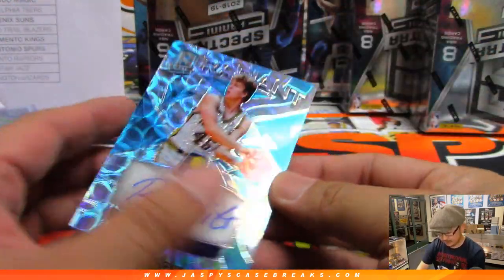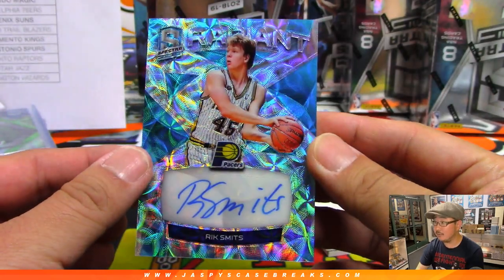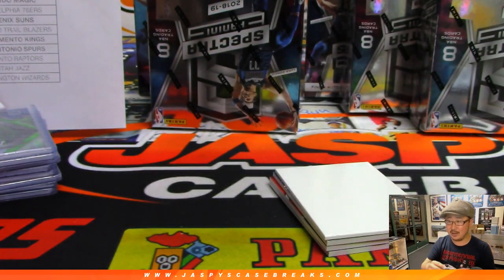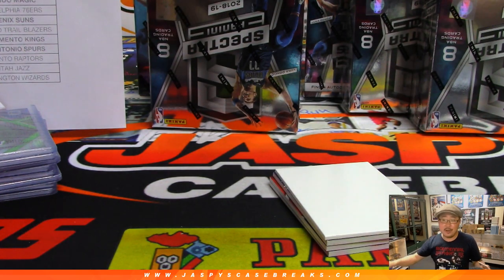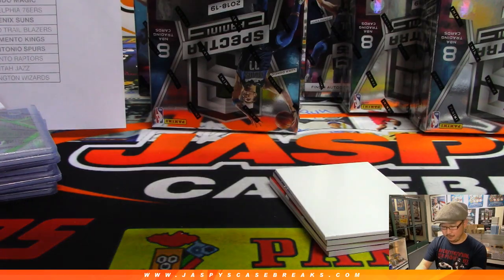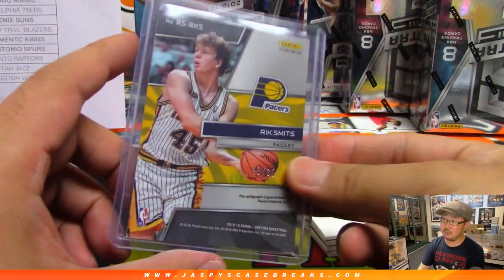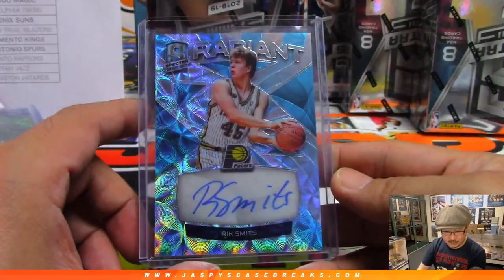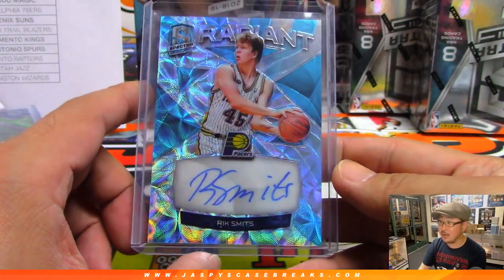Rick Schmitz to 60, radiant autograph. Pacers. Ray says giving Lillard the super max means they don't want the title. What do you do then, Ray? I know you like the basketball. What do they do? What's the situation? Pacers, by the way — that goes to John Samuelson. There you go, John. Old Rick Schmitz.